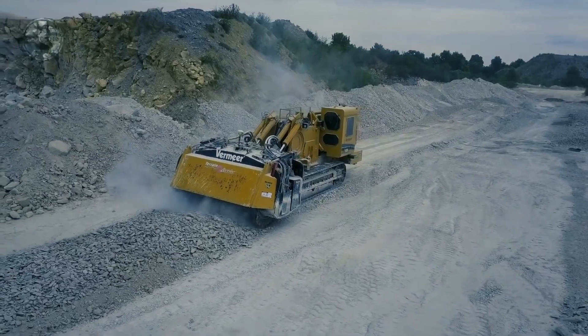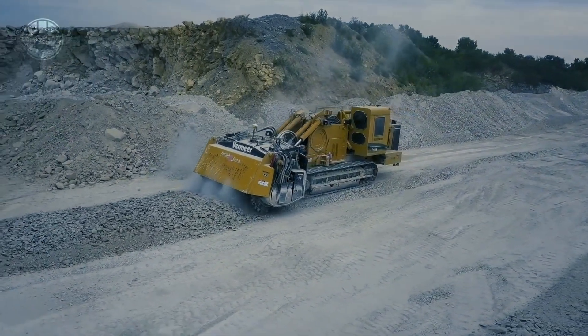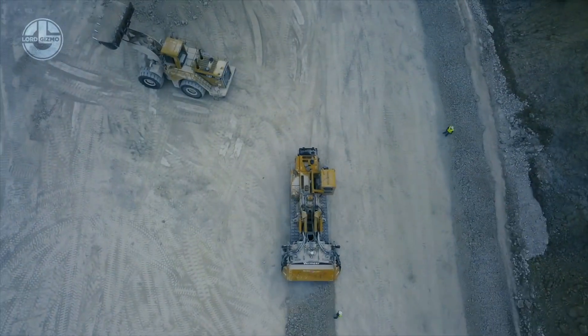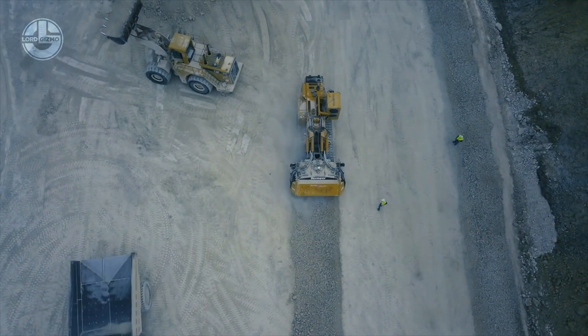Whether you're doing surface mining extraction, removing the ground surface, or leveling an area for building site preparation, the Vermeer T1255-3 saves you money and time.